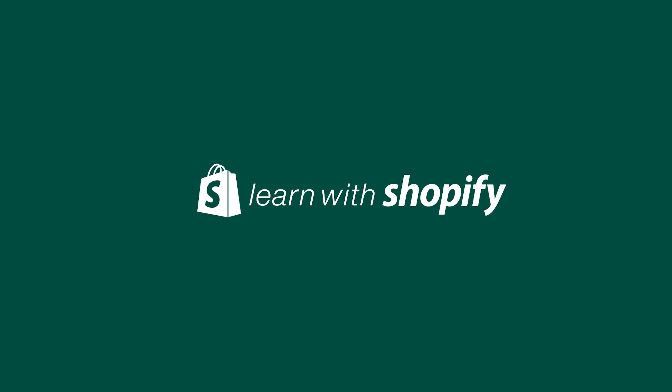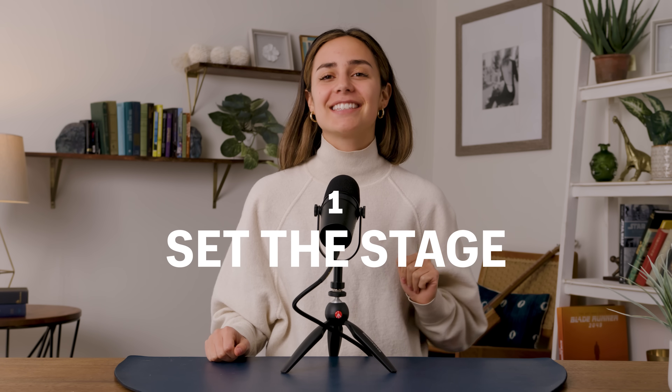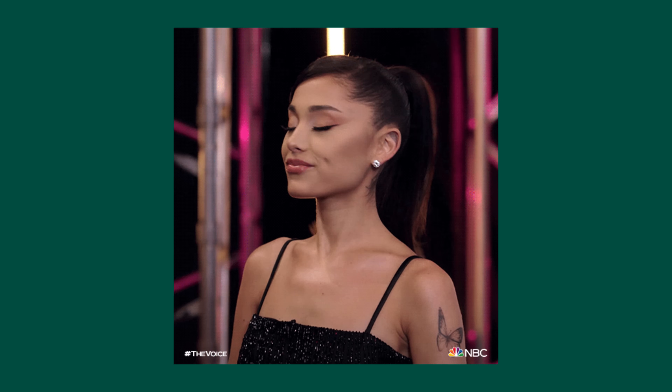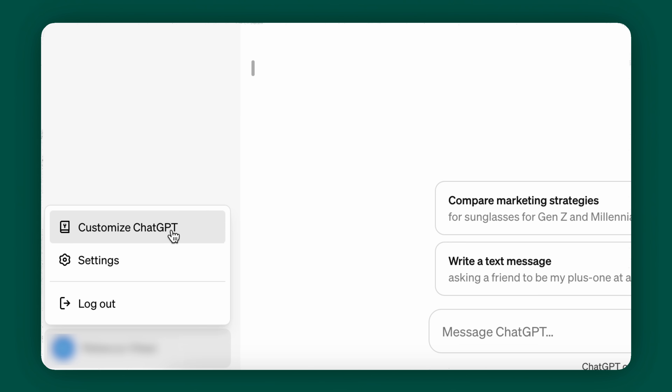Are you guys ready? Let's go. Tip number one: you get much better answers from ChatGPT if you set the stage and give it a little bit of context. But having to say 'I am a business owner, this is what my company does' every single time is kind of annoying and time-consuming. So ChatGPT just came out with this new feature called custom instructions. Here's how I'm using it — it's a lifesaver. Head over to custom instructions.